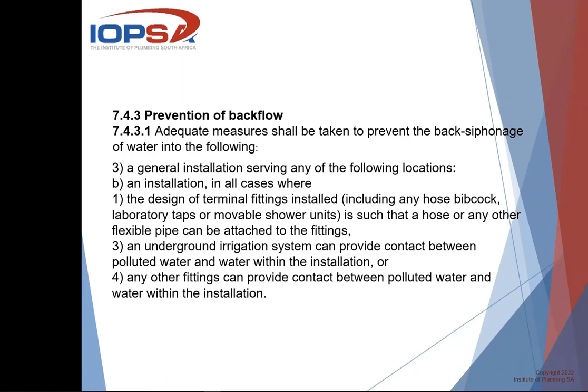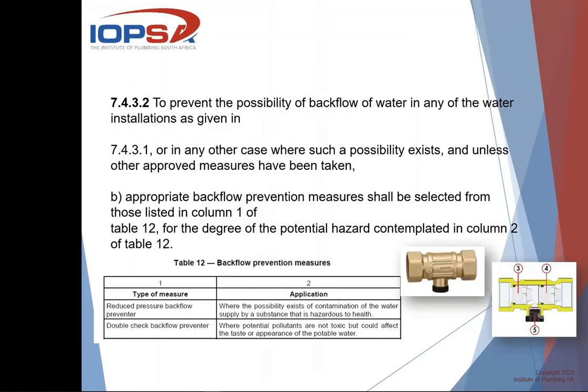What is viewed as polluted water? Polluted water is anything of which the colour, taste, and temperature has been changed. So all our home installations comply to at least the temperature criterion, because we all have geysers heating the water. The legislation then says that to prevent the possibility of backflow in any water installation, there are two things we can use: either a double check valve or a reduced pressure zone backflow preventer.